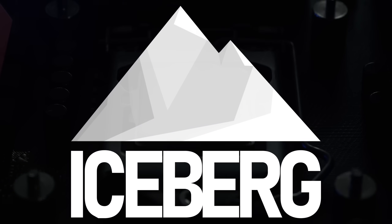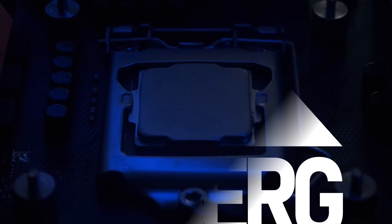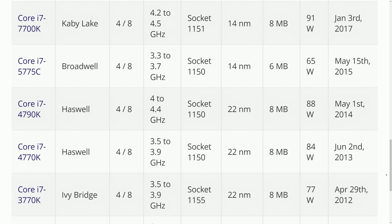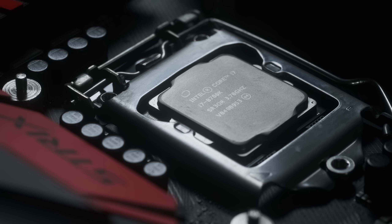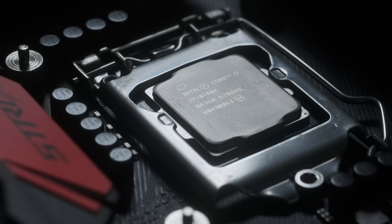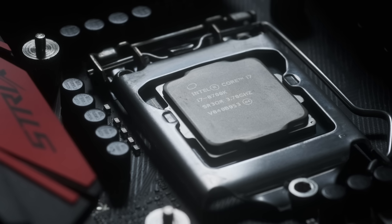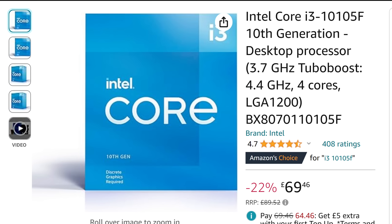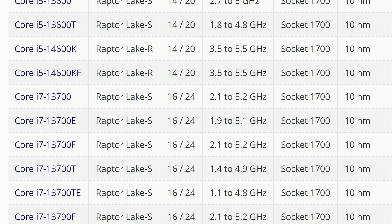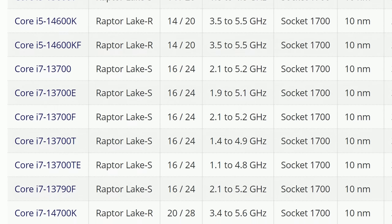To your average consumer, an i7 used to mean a quad-core 8-thread CPU. This was the way from the very first generation right up to the seventh. It wouldn't be until the 8th gen, codenamed Coffee Lake, that Intel would finally agree to cram a couple more cores into their 1151 socket, consigning the 4-core 8-thread desktop config to the bargain bin. Six years later, with core count skyrocketing, is this groundbreaking i7 still relevant?